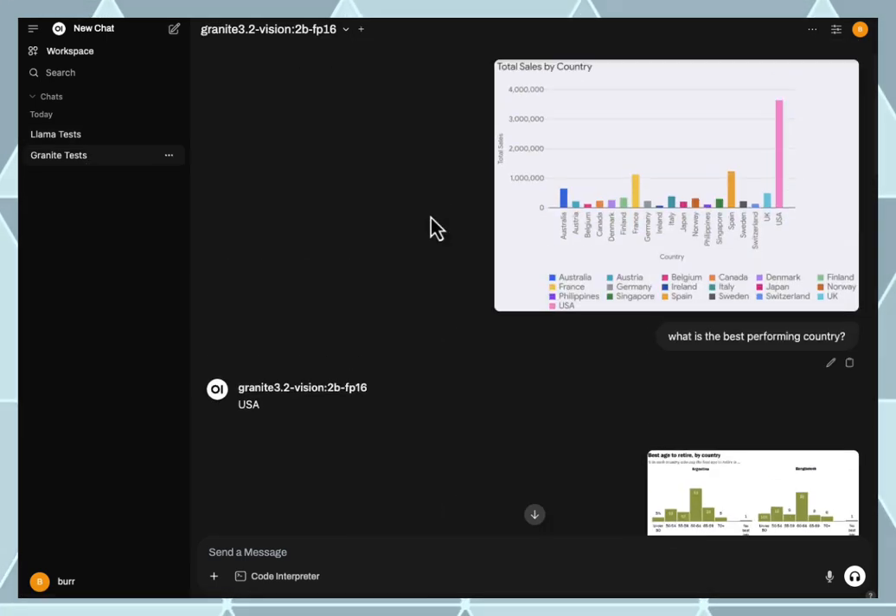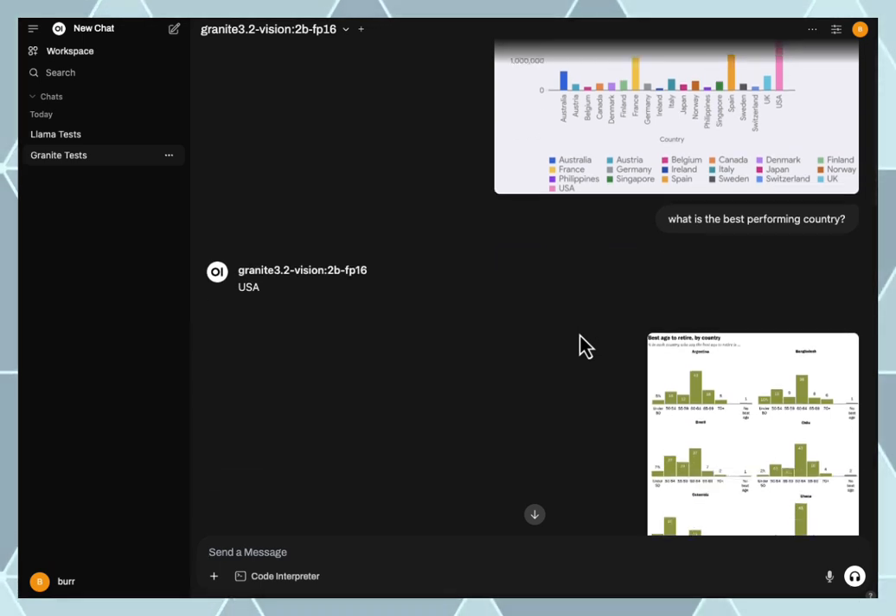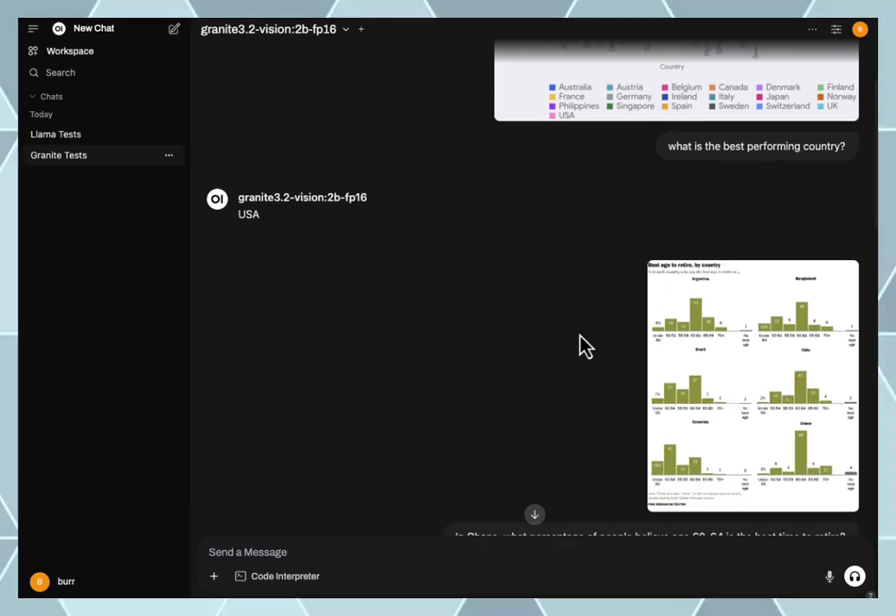I flipped to the Granite model and tried to ask the same questions: which country performs the best? — USA. This is a 2B model, so it's actually a lot smaller than the Llama model, but it was optimized for more business-type use cases.